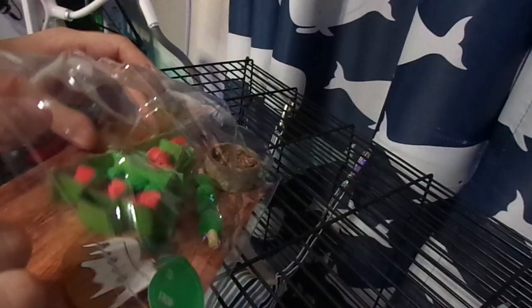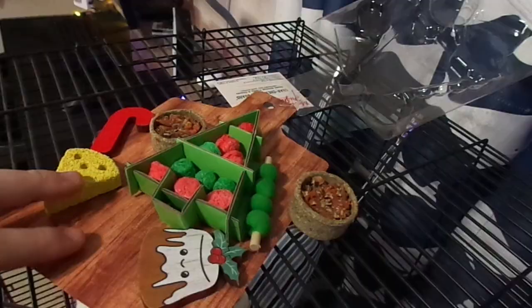Alright, I'm gonna get this opened up. Alright, here's everything opened up. Now let's see if they like it.